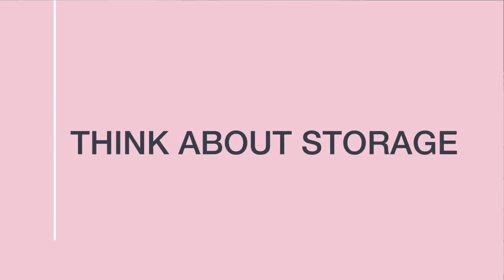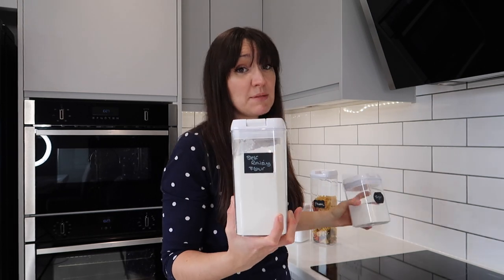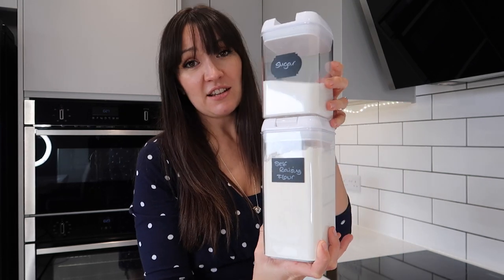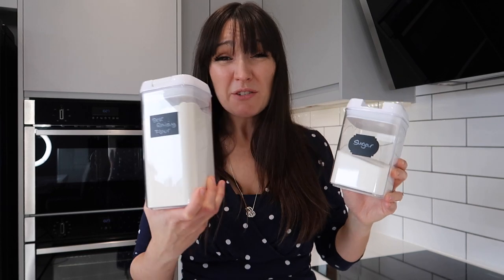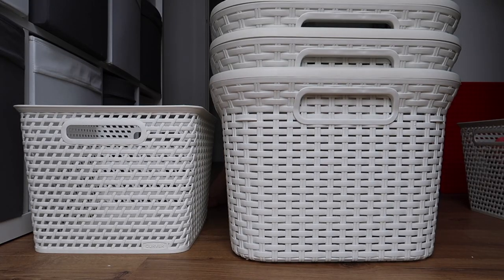Think about storage solutions that stack. For example, I've bought a set of canisters — more than one set — and by sticking to the same item you know they'll all fit together and stack. The same goes for baskets, especially laundry baskets. If you buy multiple identical laundry baskets they will all stack neatly when empty, as opposed to having all different shapes and sizes that won't go away as neatly.